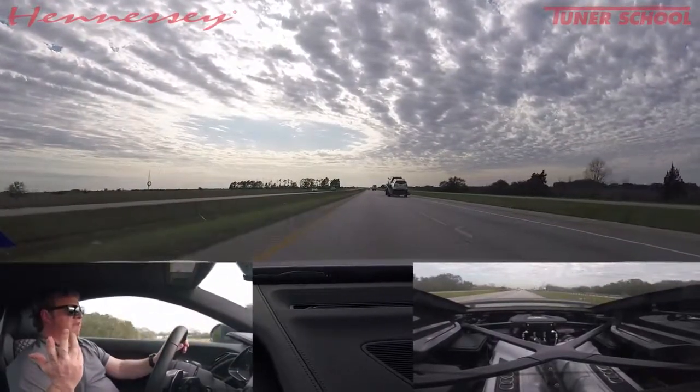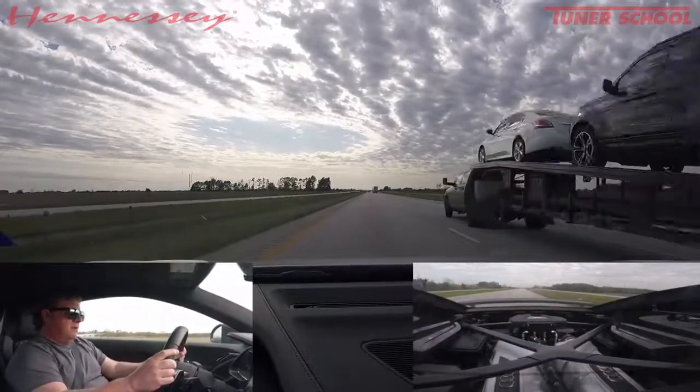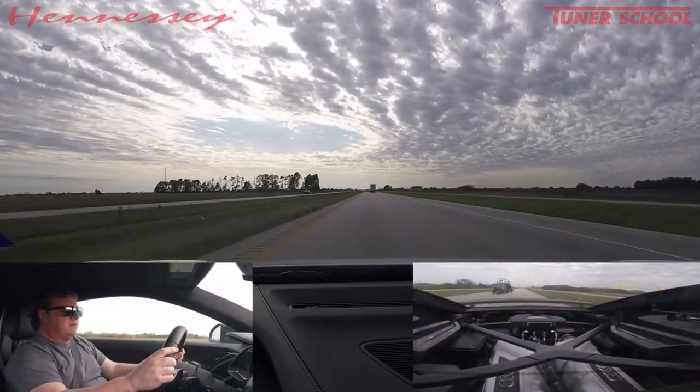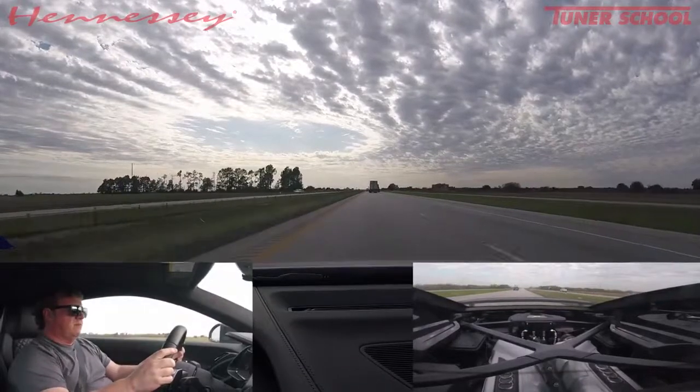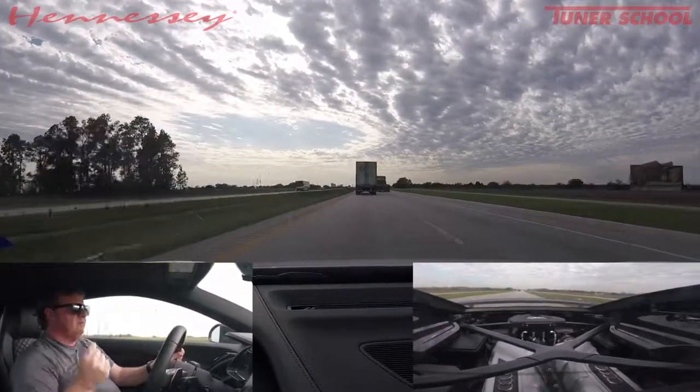I'm going about 95 — just cruising down the road. Let's go. Oh yeah. This thing goes from 90 to 140 just like that.